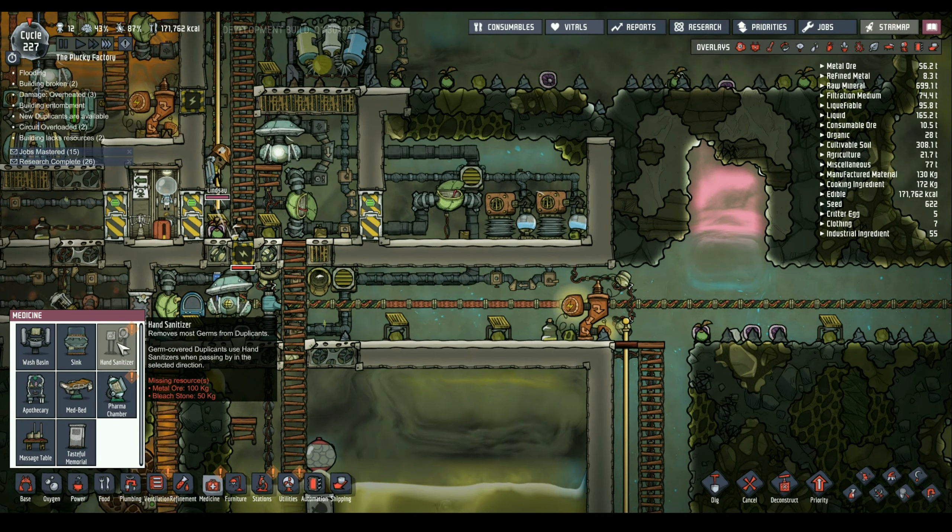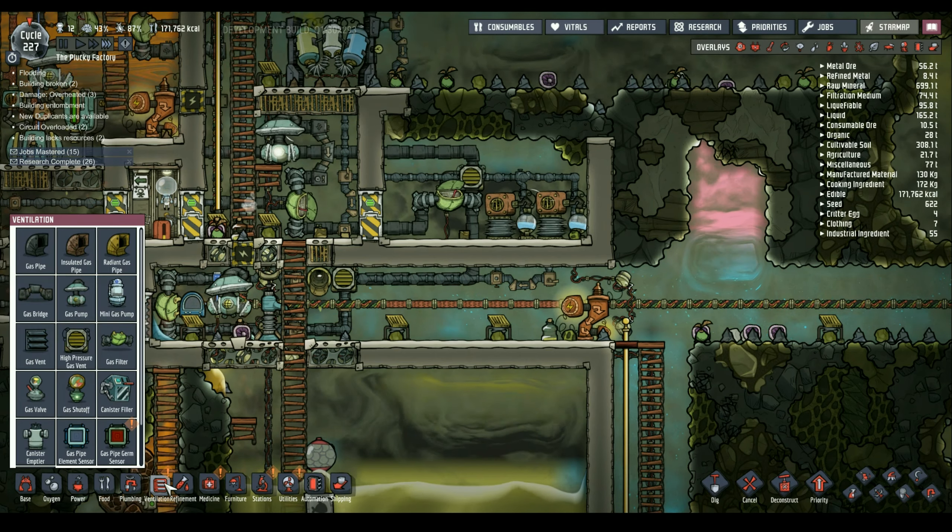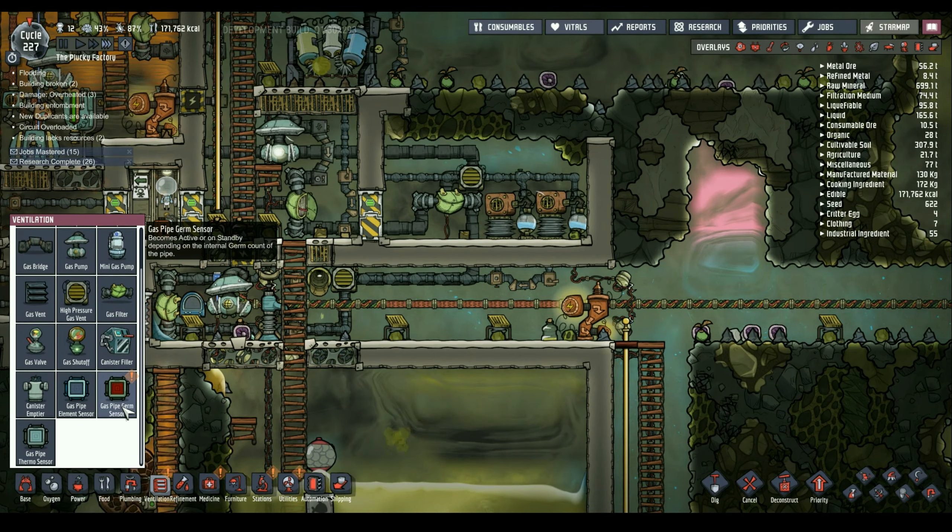New stations: the jet suit dock, utilities, medicine, pharma chamber, hand sanitizer, metal ore, bleach stone, gas pipe, and germ sensor. I just want that germ sensor alert to go away.